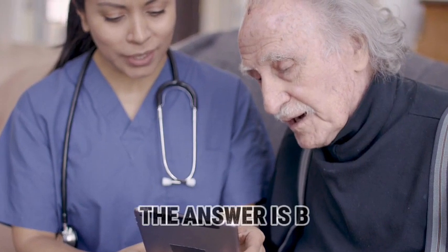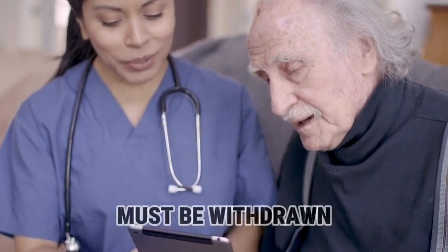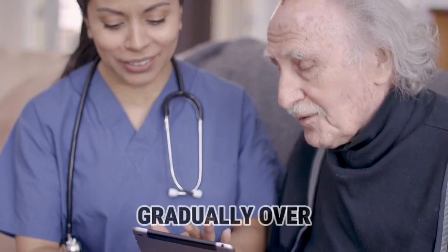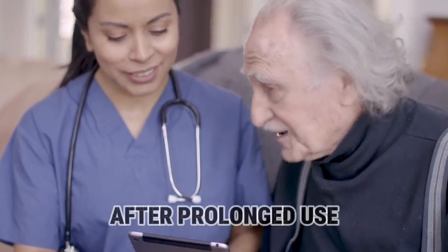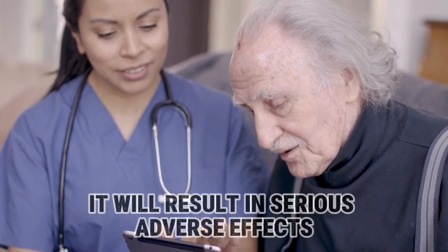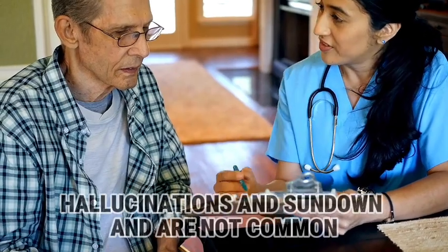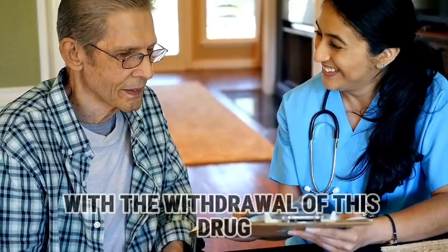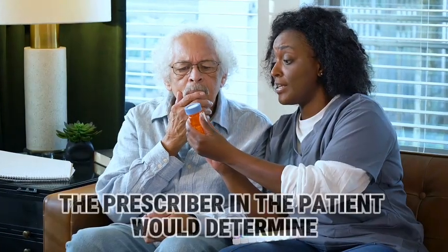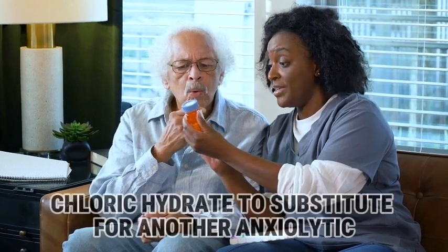The answer is B. It is important to understand that zolpidem must be withdrawn gradually over a two-week period after prolonged use. If it is stopped suddenly, it will result in serious adverse effects. Hallucinations and sundowning are not common with the withdrawal of this drug. The prescriber and patient would determine the need to substitute another anxiolytic.